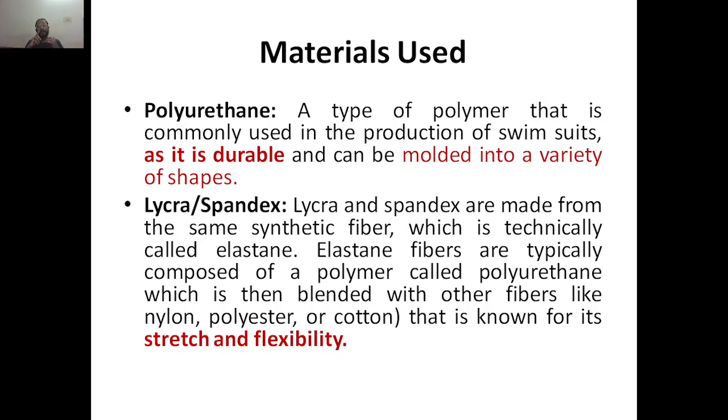Next, Lycra or Spandex — both are made from the same synthetic fiber, which is technically called elastin polyurethane. They are composed of polyurethane, which is then blended with fibers to get Lycra or Spandex. This material is known for its stretch and flexibility, which is important for achieving the required shapes in swimsuits.